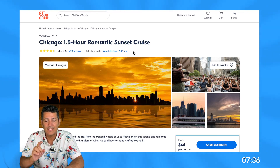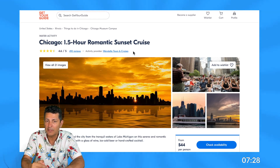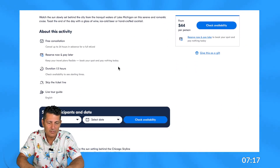I look at the activity provider to see who it is — Wendala Tours and Cruises. That means the people who operate this tour are the ones behind this listing. Then I glance over at the reviews: 490 reviews with a 4.6 rating. So far I don't see too many issues other than those photo concerns.